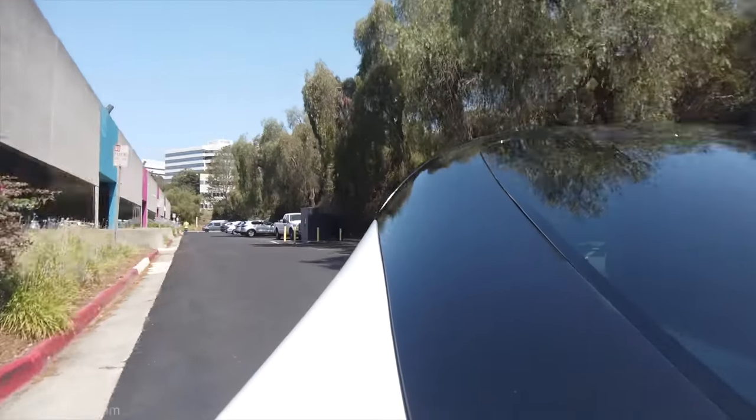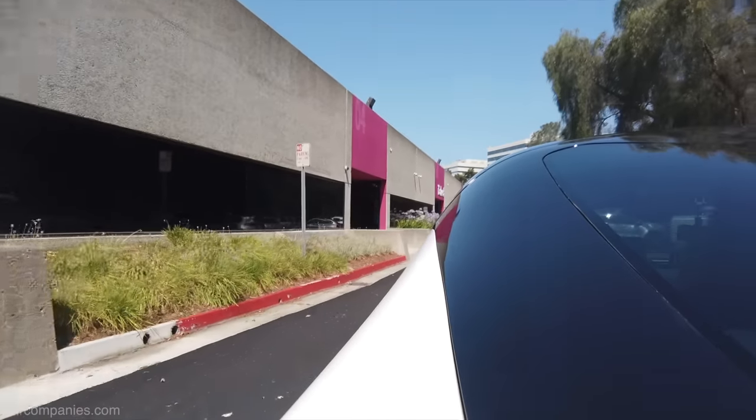This is just the front-wheel-drive version, so it's slower than the other versions, but this one does zero to sixty in under six seconds, which is pretty peppy by today's standards.